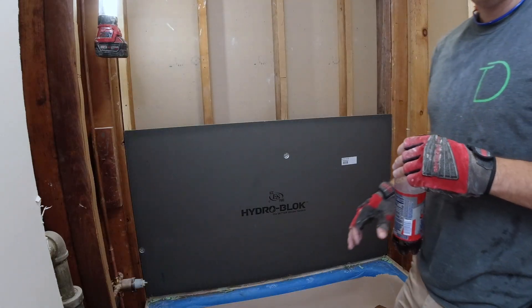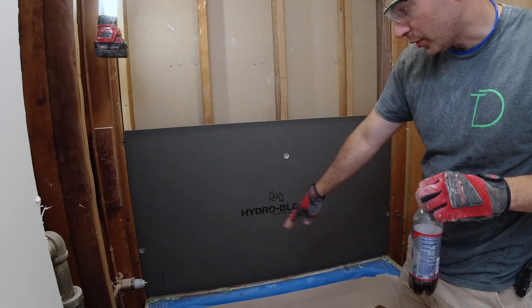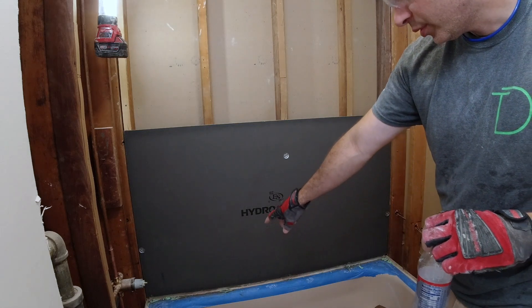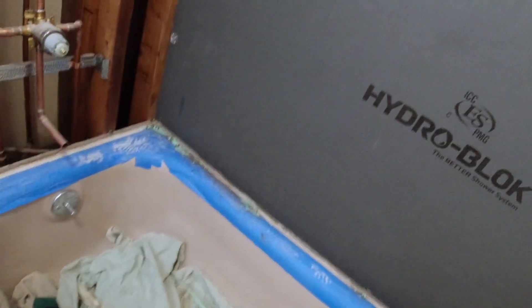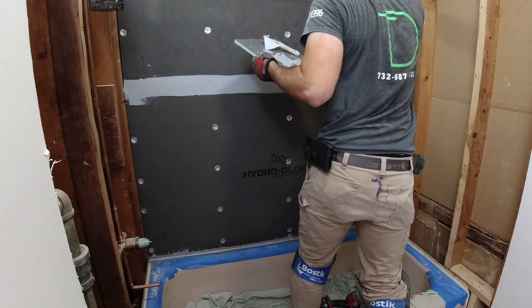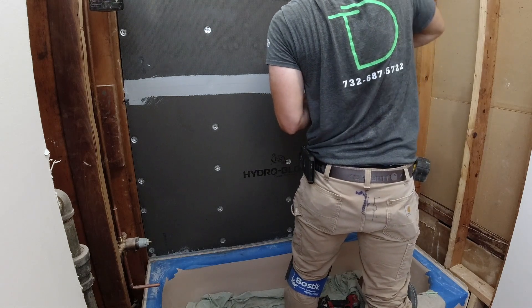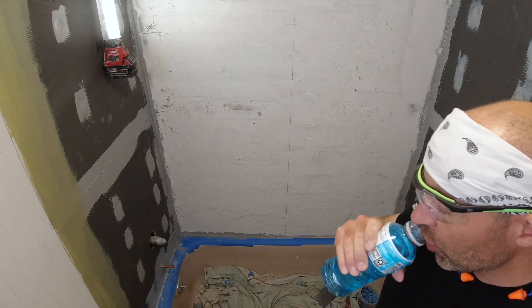Here I am on the second day. I came in and started to hang the wall board — in this case the Hydro Block, which is a really good foam backer board for any type of walls in a wet area. It's a closed cell foam and it worked out amazing. Here's me installing the board on the second day, making sure everything is nice and sealed up.